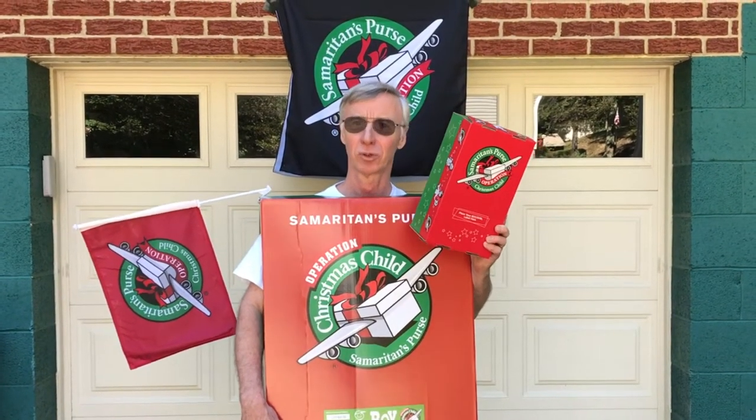People like you and me put things in here like school supplies, hygiene items, and toys for underprivileged kids throughout the world. Not only do they get these needed items, but they learn about the good news of Jesus Christ. This year, Ascension will have their kickoff for Operation Christmas Child on October 25th, and the last day to turn in your boxes will be November 22nd.